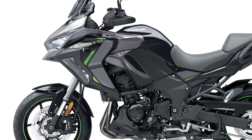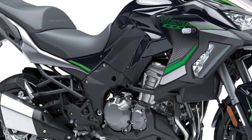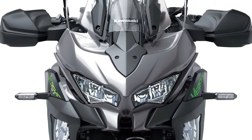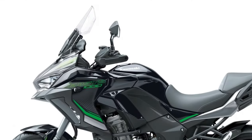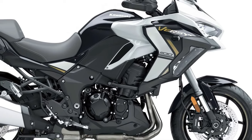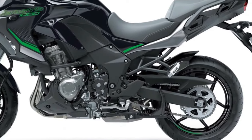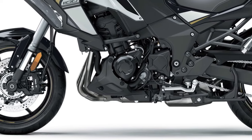At the heart of the Versys 1100 SE lies a powerful 1,043cc inline-four engine. This unit delivers a robust output and impressive torque across the rev range, ensuring smooth acceleration and responsive throttle. Whether navigating through city traffic or cruising on the highway, the engine provides a thrilling experience.